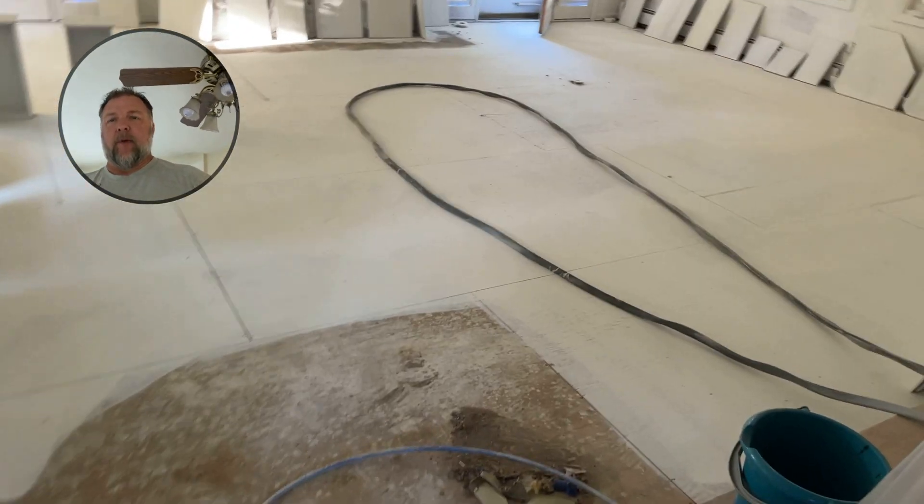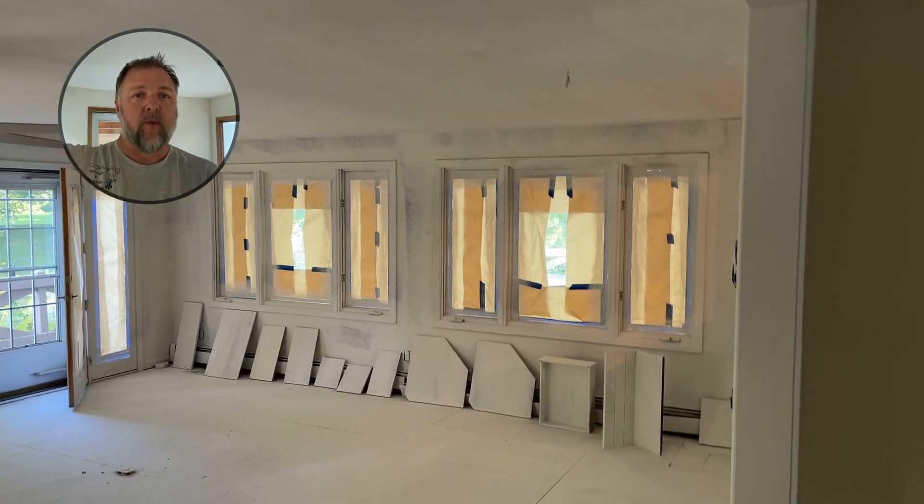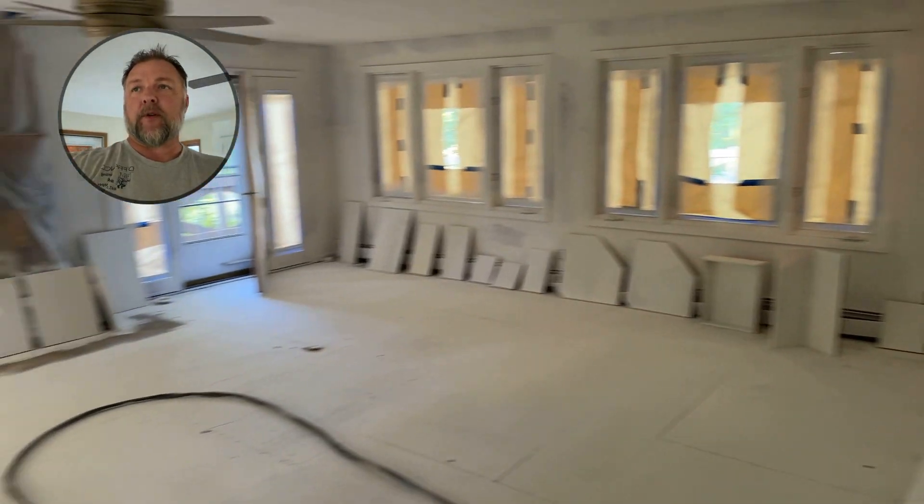We've been continuing priming out the floors. We got everything primed — all the windows. These are all the cabinet doors, two coats of primer on everything. Today we're going to spray cabinets. We finally got the top coat for that.